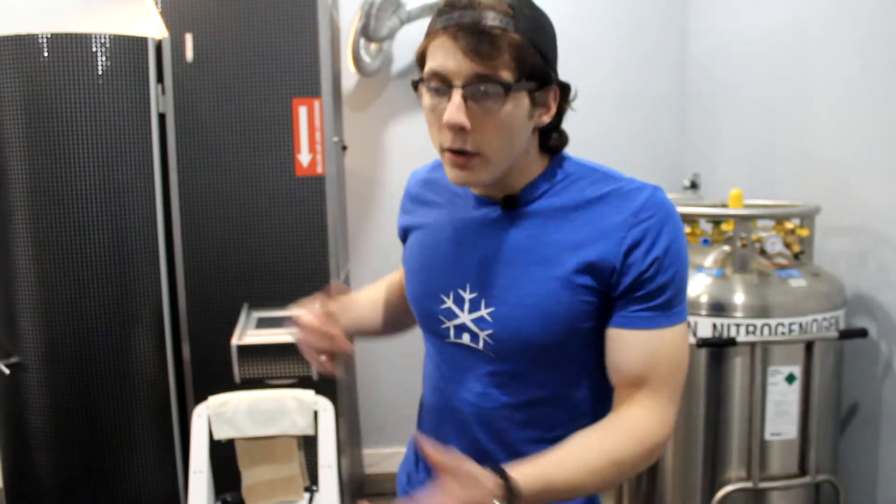White blood cells release chemicals that cause pain. They're the thing that deters you from using a certain muscle or a certain area that's injured, because it doesn't want you to use it.